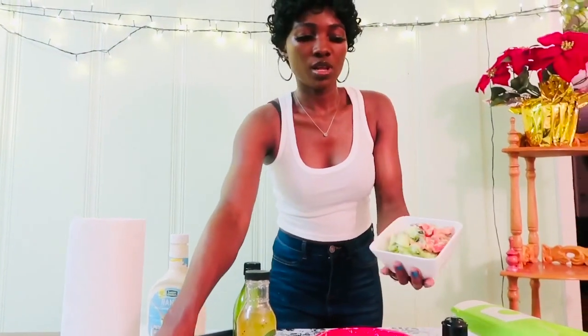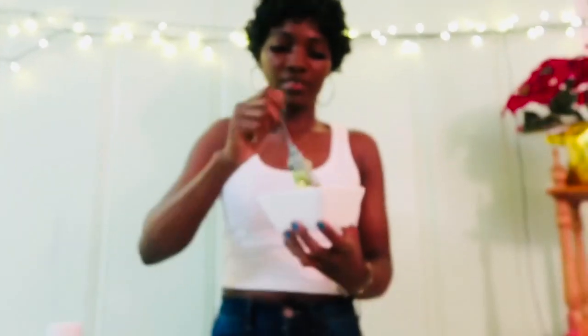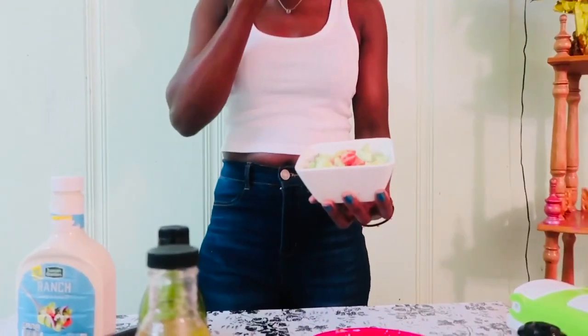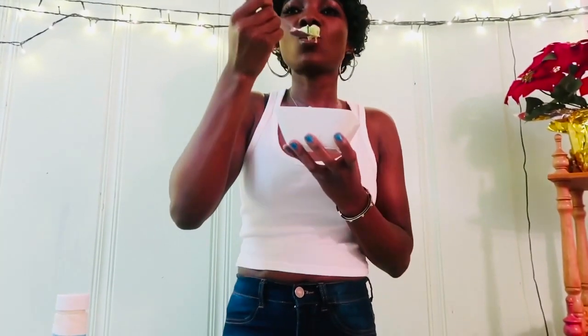And voila, that's what it looks like! Let's have a taste of this. That is so good — doesn't that look so good? I feel like eating this whole bowl!